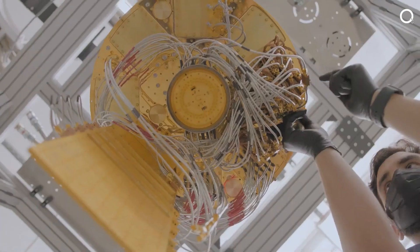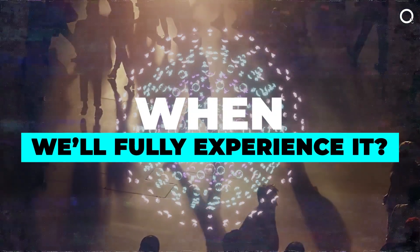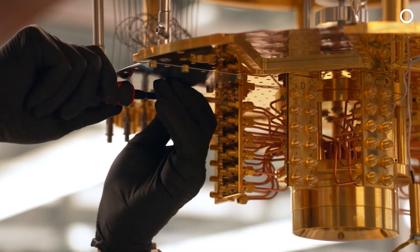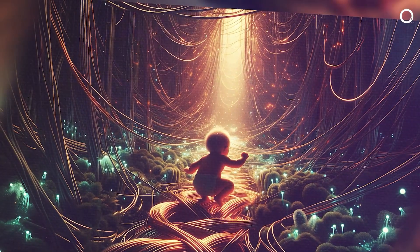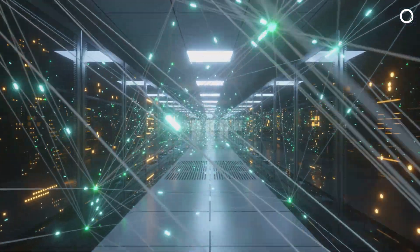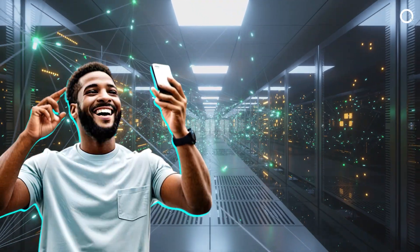Quantum computing is ditching its science fiction label and becoming a reality. But the big question is, when will we fully experience it? In a major leap forward, researchers have finally created a way for two machines to link up and share stored quantum information. Think of it as the baby steps towards a full-blown quantum internet. Even cooler, they've done this at a wavelength that works with the same fiber-optic cables we use for everyday internet.